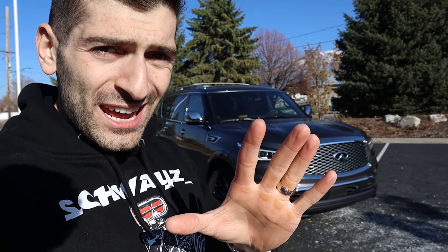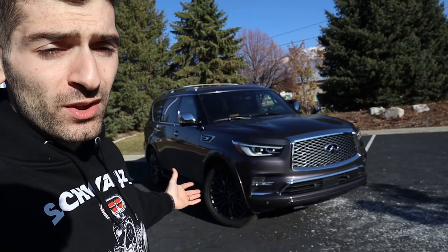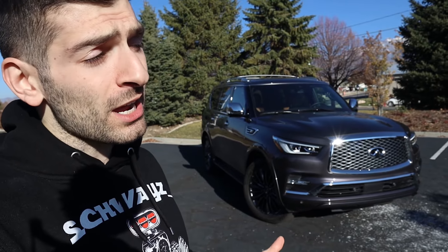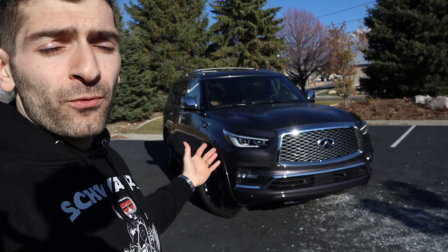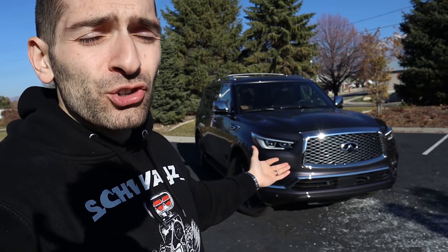Now let's discuss the five things that I don't like about the Infiniti QX80. In all honesty, there's nothing I extremely hate about this vehicle. It's really well-made, tried and true, been out for a very long time, and it's a popular and handsome-looking vehicle. But just like every car on the market, there is room for improvement. There are a few features I wish this vehicle did a little bit better — so here's some constructive criticism.